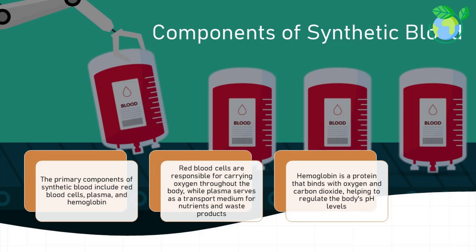The primary components of synthetic blood include red blood cells, plasma, and hemoglobin. Red blood cells are responsible for carrying oxygen throughout the body, while plasma serves as a transport medium for nutrients and waste products. Hemoglobin is a protein that binds with oxygen and carbon dioxide, helping to regulate the body's pH levels.